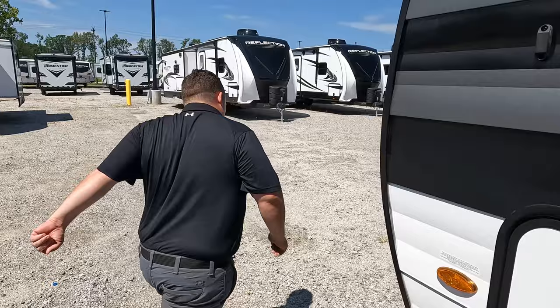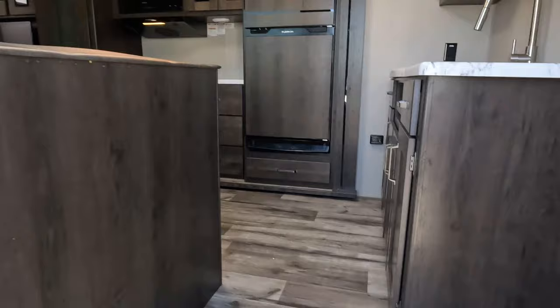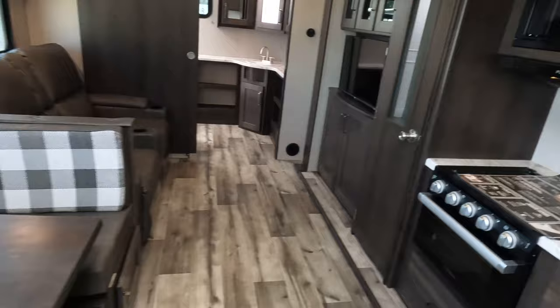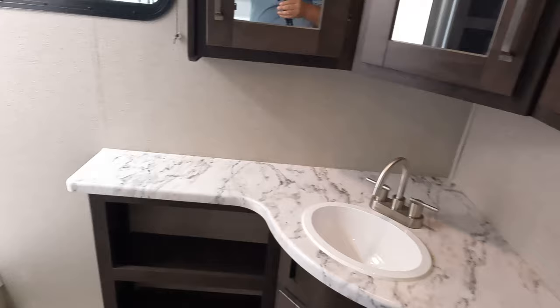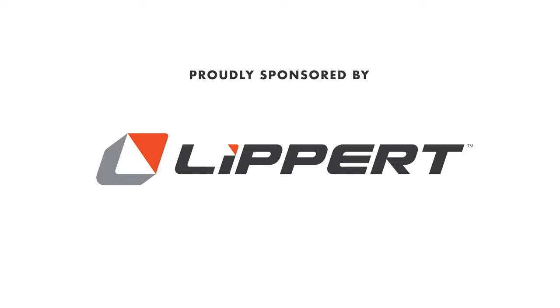Starting up front is the bedroom, down the middle is the kitchen, dining, and living area, and in the back is the bathroom. We're going to start up front in the master bedroom, but first let's give a big shout out to our sponsor, Lippert. Matt's RV Reviews is proudly sponsored by Lippert.